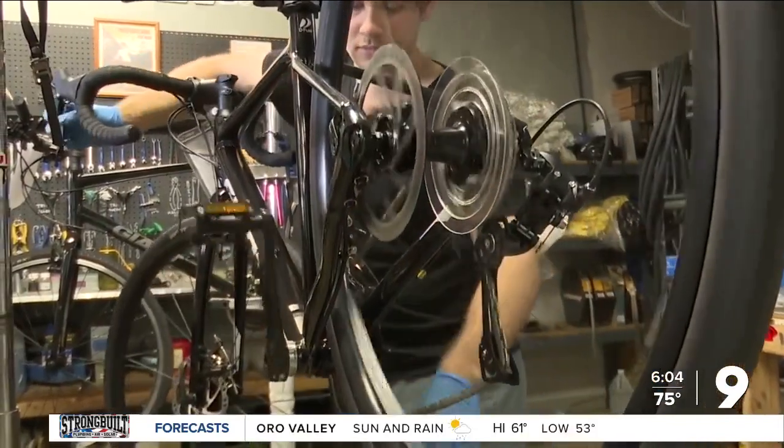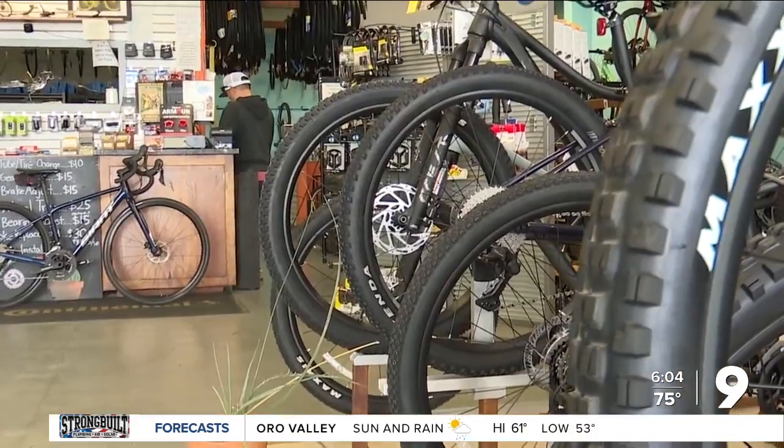Mechanics say flat tires are dangerously common on El Tour. For the tires themselves, you're looking for physical cuts. You're looking for dry rot — if it's been sitting a long time, they'll be kind of crunchy.